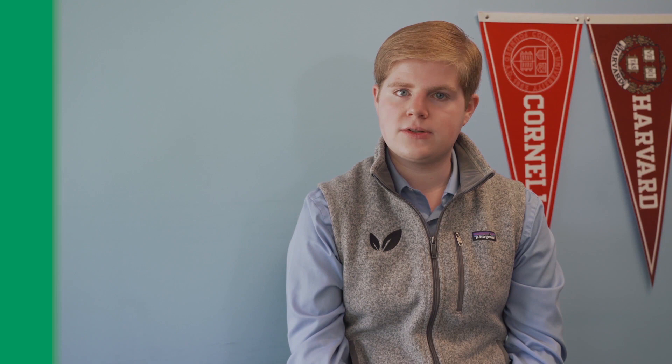Regular Decision applications are due by January 2nd, and you will be notified in late March on the Common Ivy League Decision Day. By applying Early Decision, you indicate to Cornell that you are 100% committed to attending the university. Not only is the acceptance rate higher for Early Decision than Regular Decision, but applying Early Decision can give someone with a less than stellar profile a better chance of being accepted to Cornell. This means that if you are really passionate about Cornell, applying Early Decision is the right choice for you.